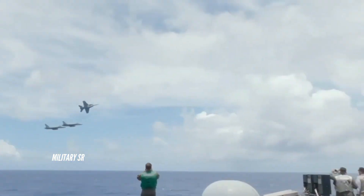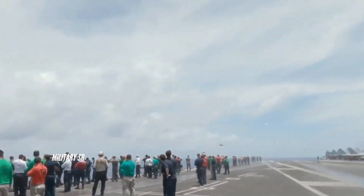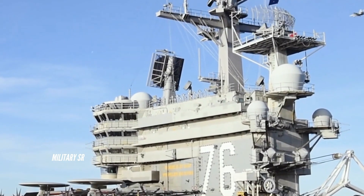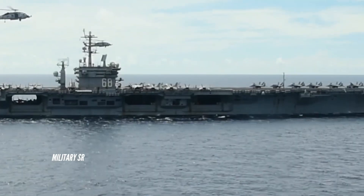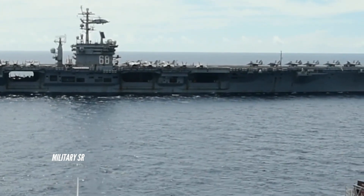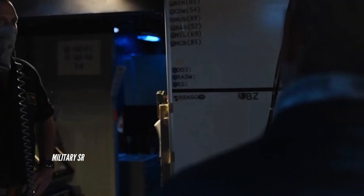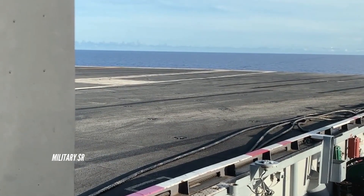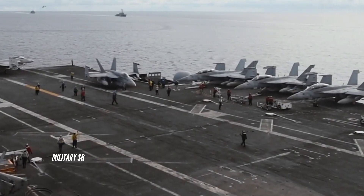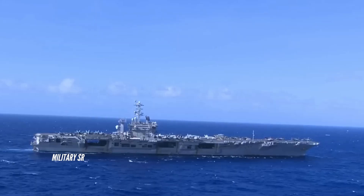Nimitz class aircraft details. The air wing includes up to 82 aircraft. Typically this would be 12 F/A-18E/F Hornets, 36 F/A-18 Hornets, 4 E-2C Hawkeyes, and 4 EA-6B Prowlers fixed wing, and helicopters including 4 SH-60F and 2 HH-60H Seahawks. The carrier can also deploy S-3B Viking aircraft, but these were phased out and replaced with the F/A-18E/F Super Hornet.